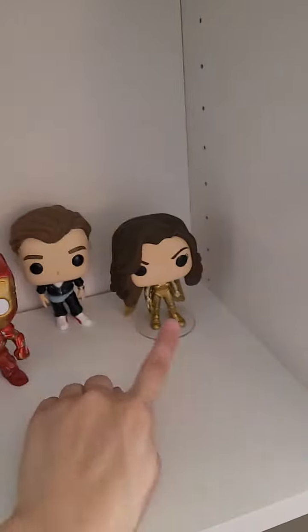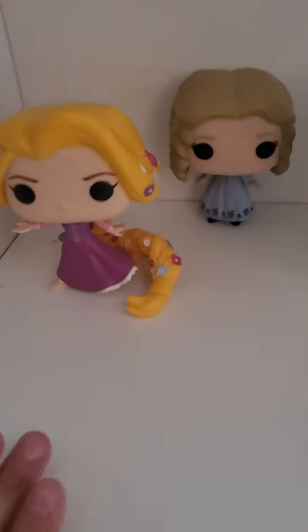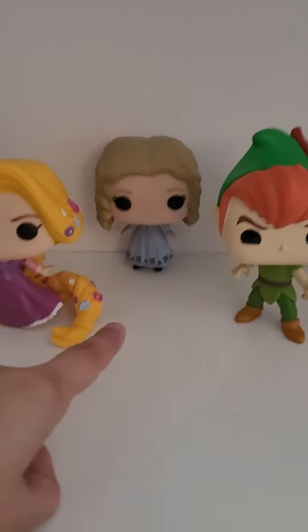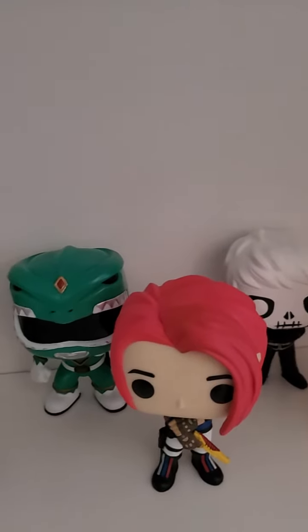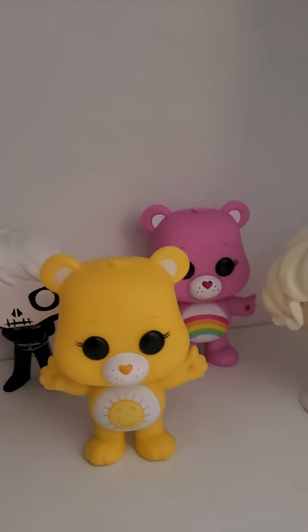Because I have two DC Comics figures, I have Steve and Diana. Then my last shelf is miscellaneous — Disney and smaller collections. We have Rapunzel, Alice from Tim Burton's Alice in Wonderland, Peter Pan, Doug with the Squirrel, my White and Green Rangers, my Gerard Way Funko Pops — Danger Days and Black Parade — my two Care Bears, and Marilyn Monroe.